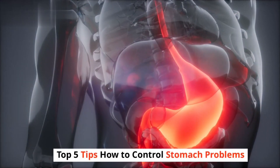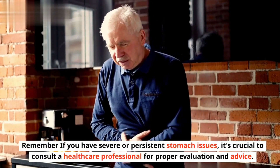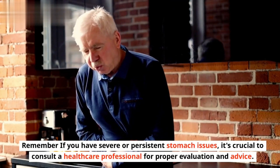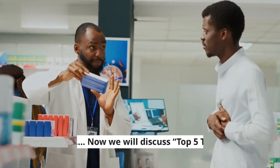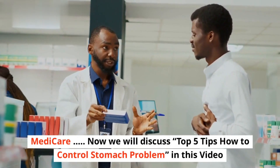Top 5 Tips: How to Control Stomach Problems. Remember, if you have severe or persistent stomach issues, it's crucial to consult a healthcare professional for proper evaluation and advice. Now we will discuss the top 5 tips on how to control stomach problems in this video.